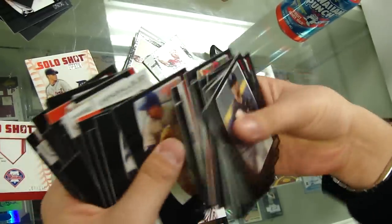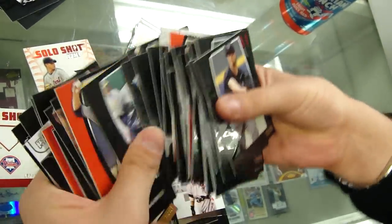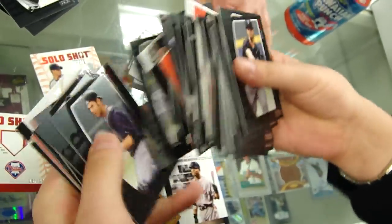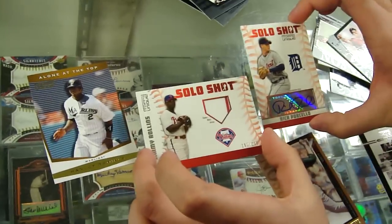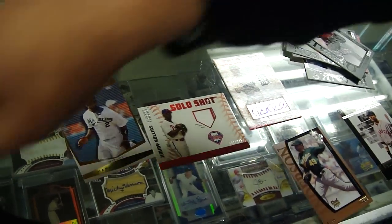That joke was not funny — I'm sorry, I tried. Wow, they really stiffed me. So apparently I didn't get a hit. I got an auto and a jersey — at least the auto is pretty good, but I should have got two relics.